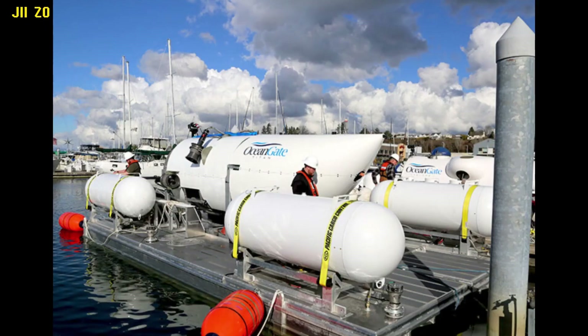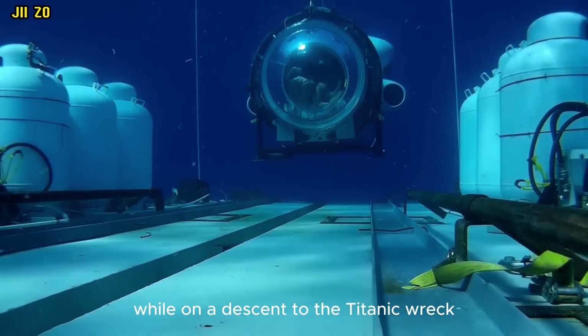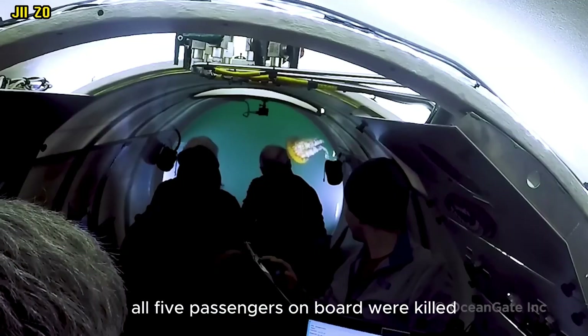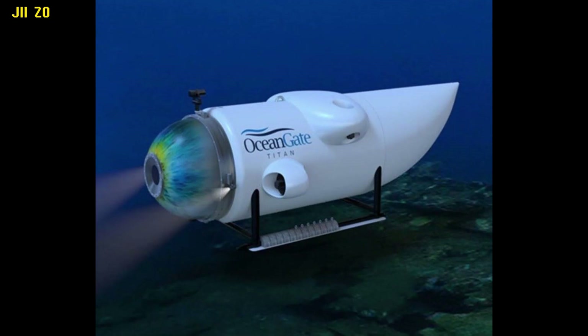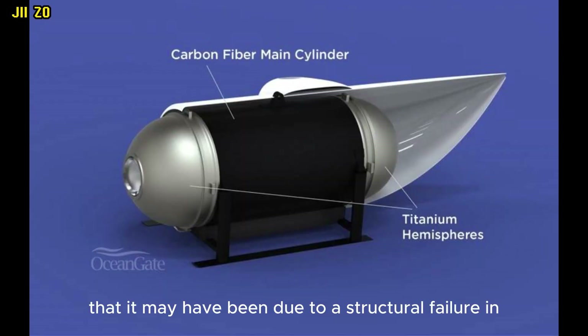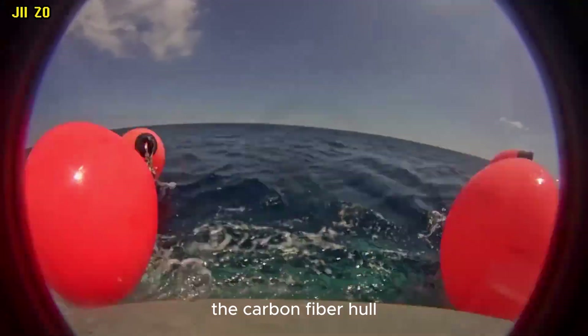However, on June 1, 2023, the Titan imploded while on a descent to the Titanic wreck at a depth of 3,800 meters. All five passengers on board were killed. The cause of the implosion is still under investigation, but some experts believe that it may have been due to a structural failure in the carbon fiber hull.